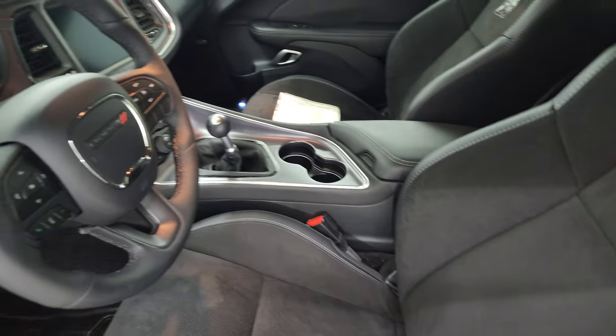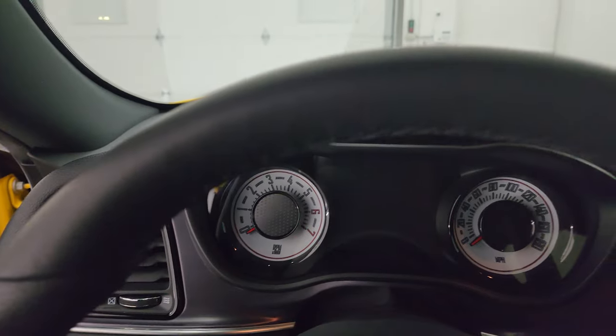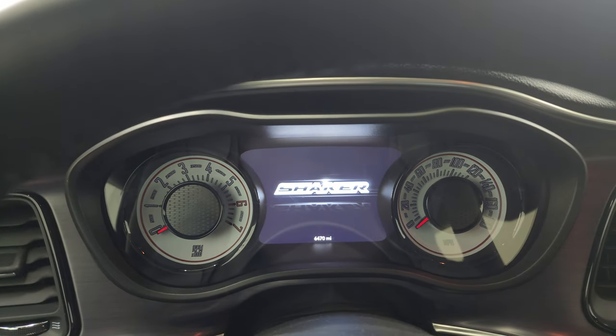Carpeted floor mats in the back. We'll hop inside and check out the miles, radio, and everything this car has to offer. I also have the original window sticker for this one, which is pretty cool.